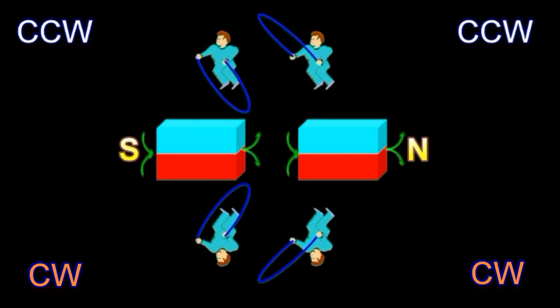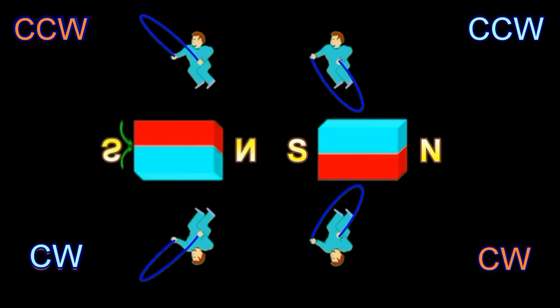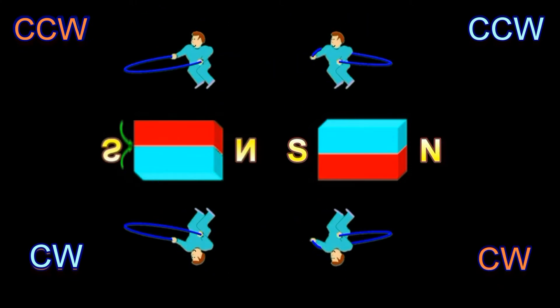Let's return to our starting point. Watch carefully now. If we rotate the magnet in the top-to-bottom direction, the jumper on the top continues to swing his rope counterclockwise, and the jumper that is now on the bottom continues to swing his rope clockwise. Nothing has changed as far as the direction in which the ropes swing.